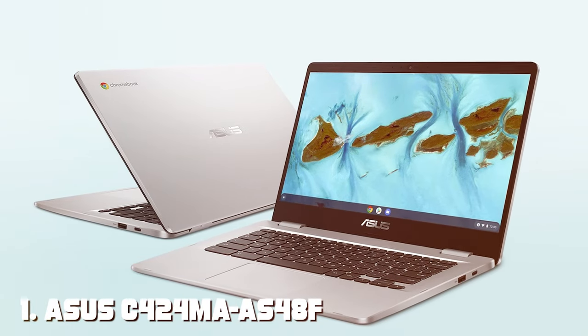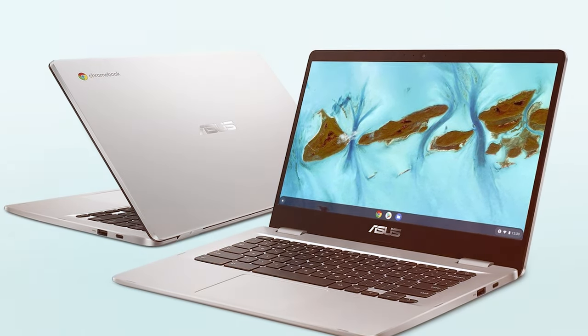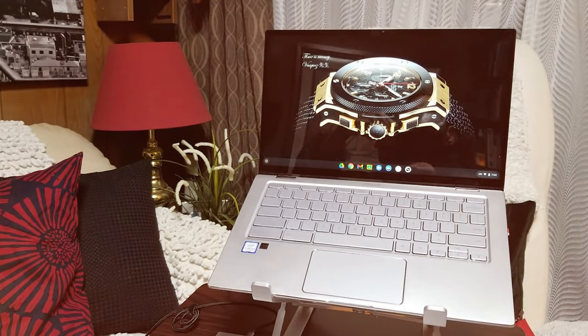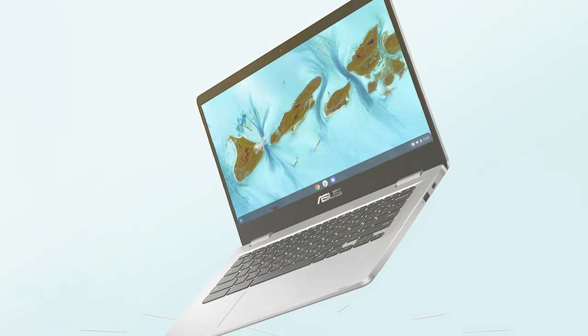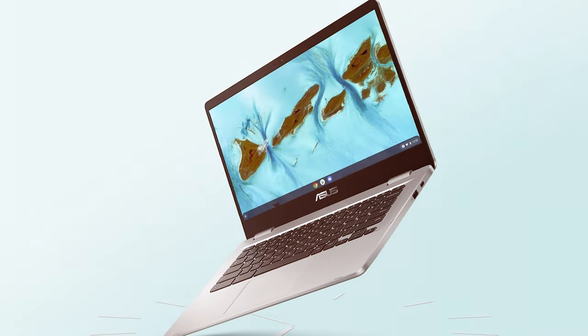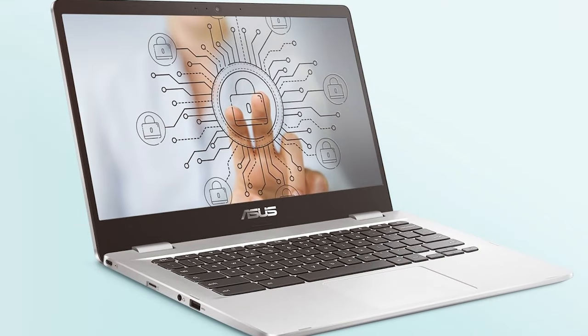At the first position of our list we have the ASUS C424 MA-AS48F Chromebook C424 — a sleek and powerful Chromebook designed to elevate your productivity and entertainment on the go. With a full HD 14-inch display, this Chromebook offers vibrant visuals and crisp text. The Intel Celeron processor ensures smooth multitasking, 8 gigabytes of RAM provides ample memory, and 64 gigabytes of eMMC storage offers snappy performance and quick boot times.